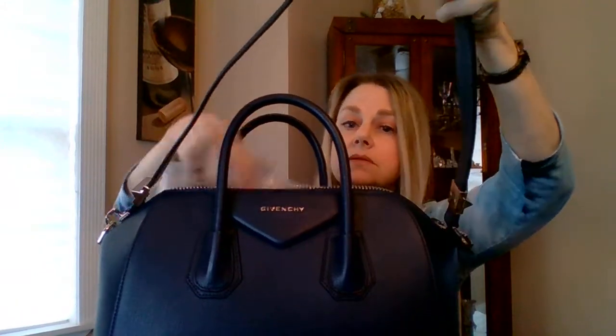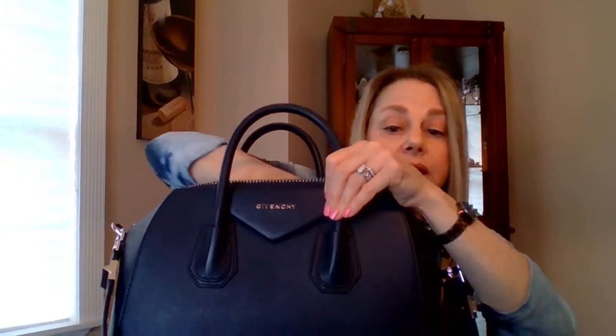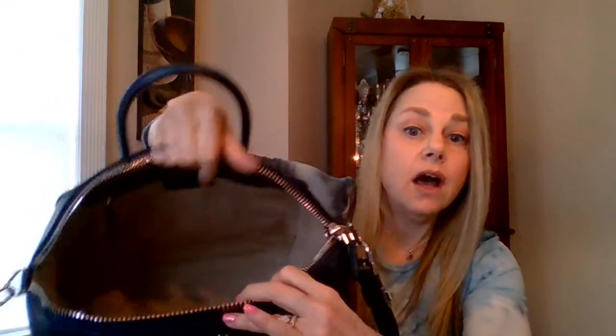I bought a big insert on Amazon — I'll put the exact name down below; I don't know how to link, forgive me — and the size is noted in the description. It's a huge insert and it fits in here very nicely. The bag is very spacious. It has two wall pockets and a large zipper pocket.